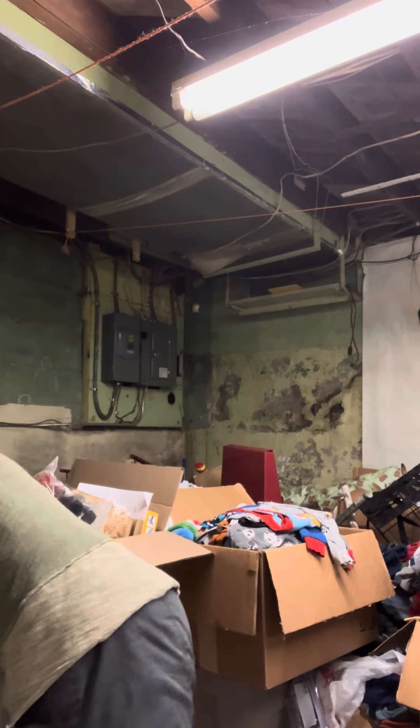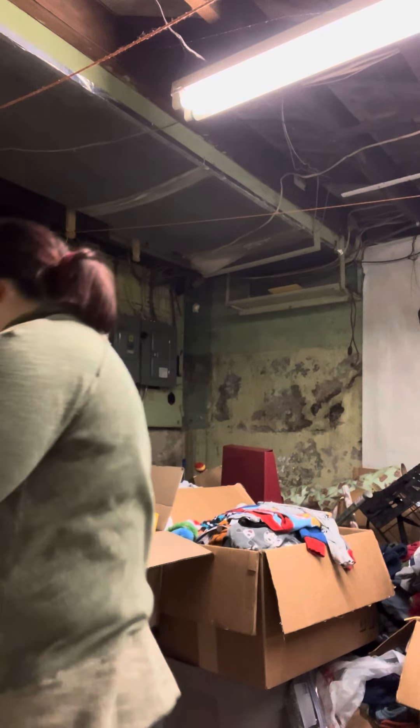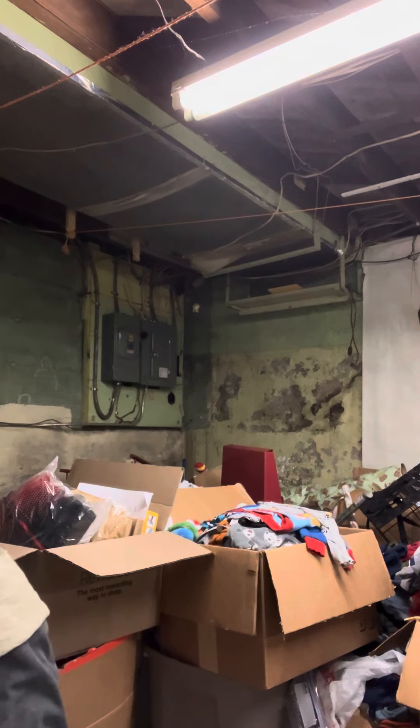So we're going to throw some laundry in right now. Daddy wanted to throw his blanket in the wash, I guess.